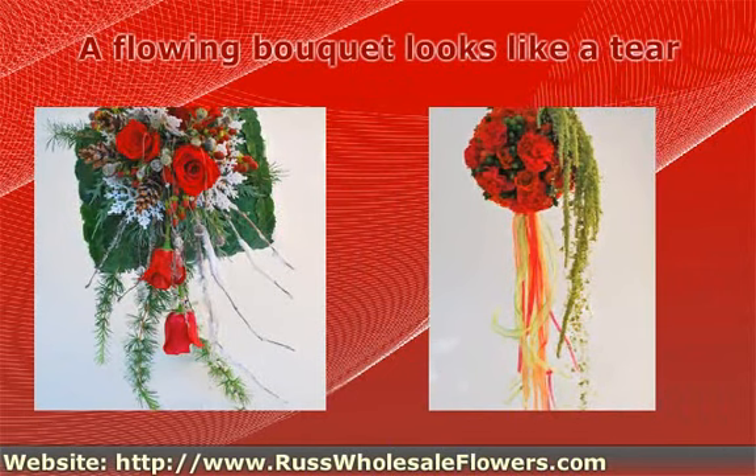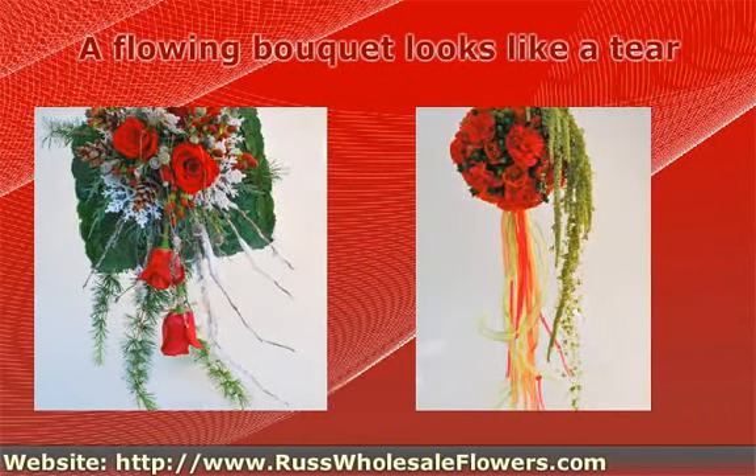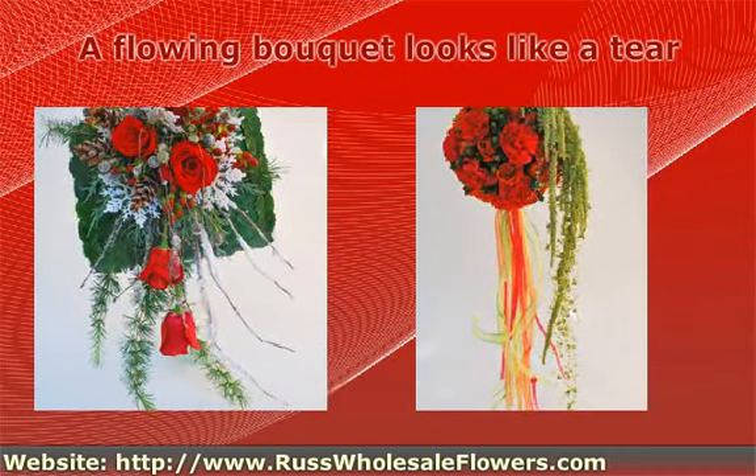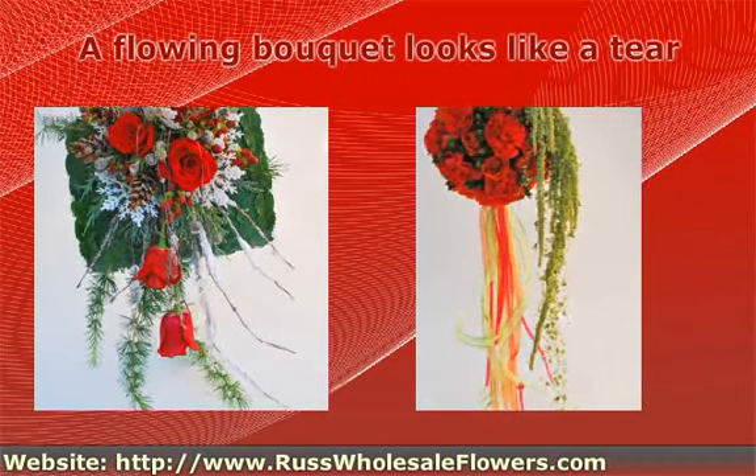Those flowers are tied with wires, and could be the delicate, fragile flowers like the orchids. This bridal bouquet is appropriate for each bride whatever the age, and we recommend it for short or pregnant brides.